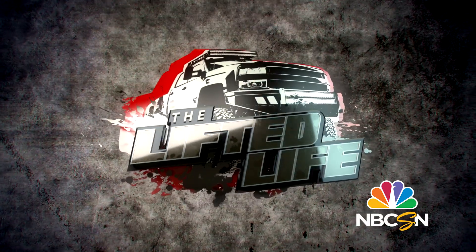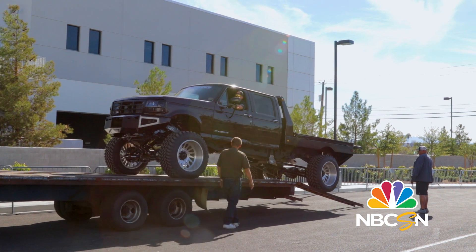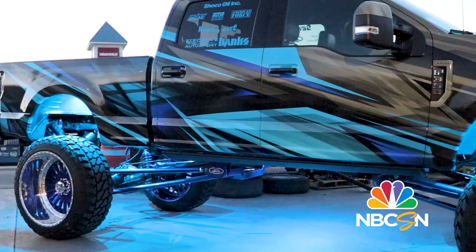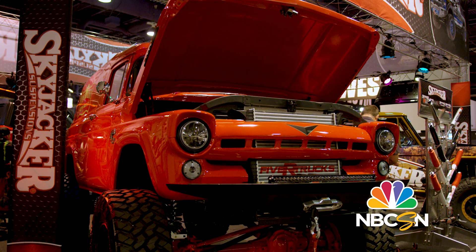This week on The Lifted Life, 5R Trucks hauls their best builds of the year to the Las Vegas 2018 SEMA Show. A custom F-350 unleashes its fury, and a 57 Cummins-powered Ford panel truck stands tall against the competition at the SEMA Show.